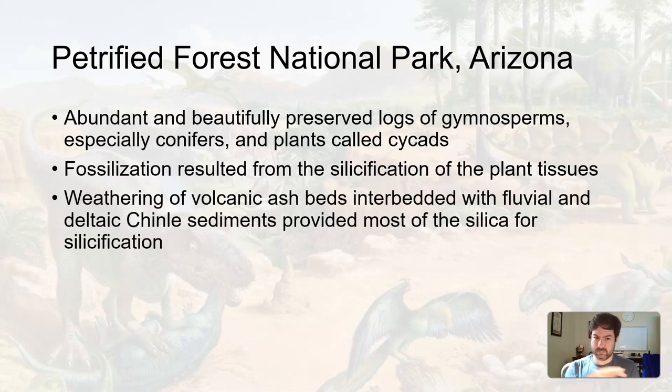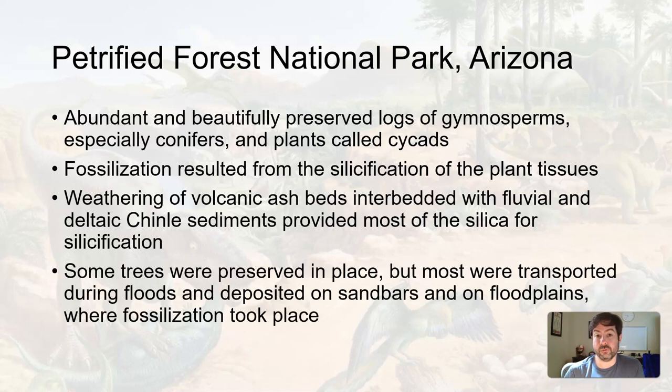During this time there was also volcanic activity in the area. The weathering of volcanic ash beds mixing with water — fluvial stream deposits and outwash deltas — provided the silicon needed for this silicification process. Some trees were preserved in place, but most were transported during a flood, which is why so many petrified trees are concentrated here. They were knocked down and collected in this area during the Mesozoic.